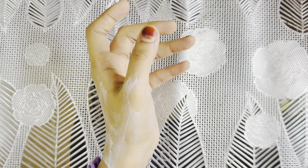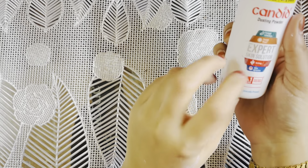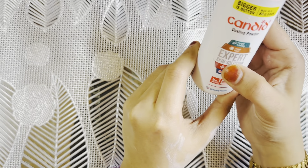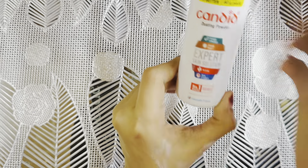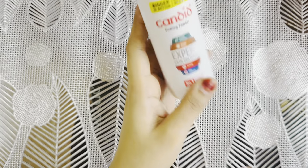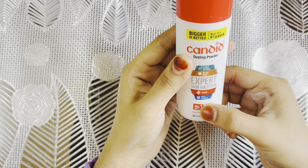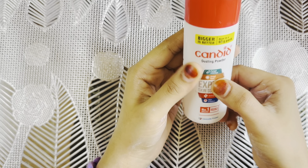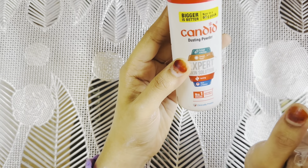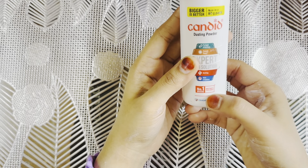This is the same brand as powder. We will use dusting powder. This is a candied dusting powder — this is for sweat rash or a fungal infection. We will use the dusting powder.